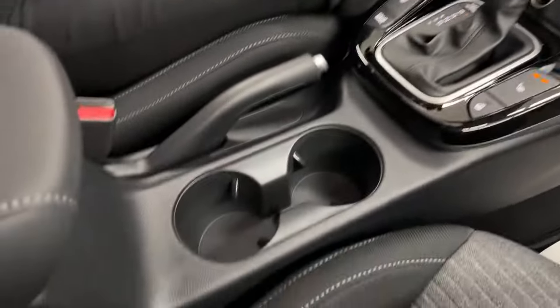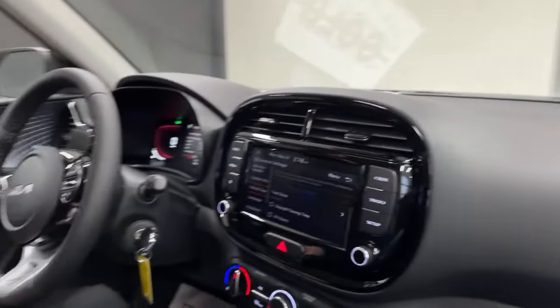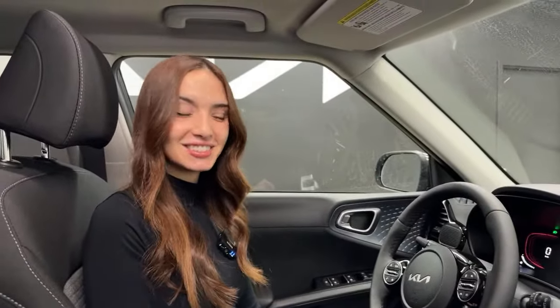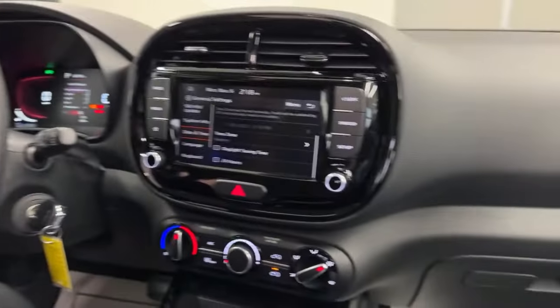As a passenger, I've got my cup holder, my bottle holder down there, and I like it. I'd pick this over a Venue just because it's a little bit more fun. This vehicle is definitely fun — it's fun and functional if you will.